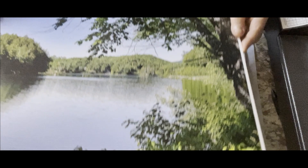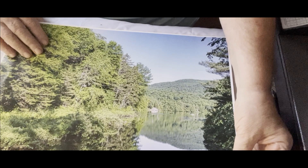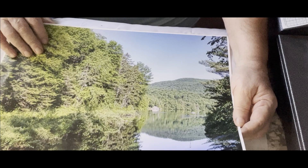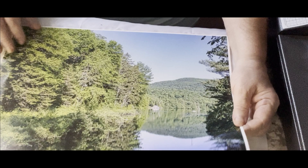Another one of our ponds — this one's up toward Woodbury. Also beautiful reflections.